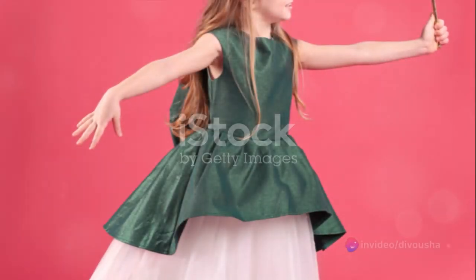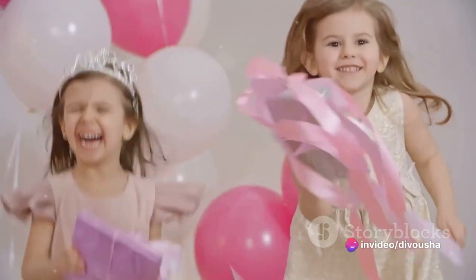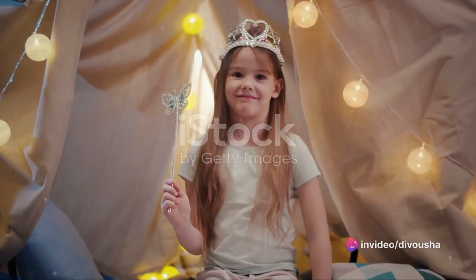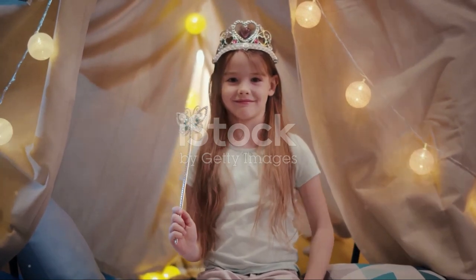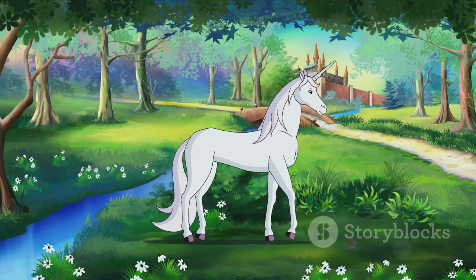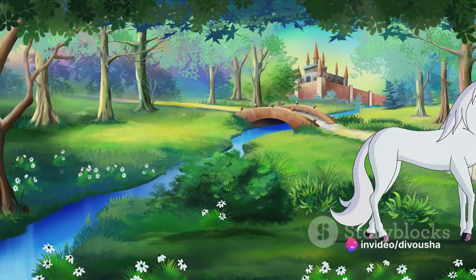Next up, let her fairytale dreams come alive with a princess fairy theme. Have someone dressed up as a fairy princess to interact with the guests, add a touch of creativity with DIY tiaras, fairy wands, necklaces and bracelets, decorate the venue with a medieval or airy theme, and engage the kids with games like pinning the horn on the unicorn or a dragon piñata.